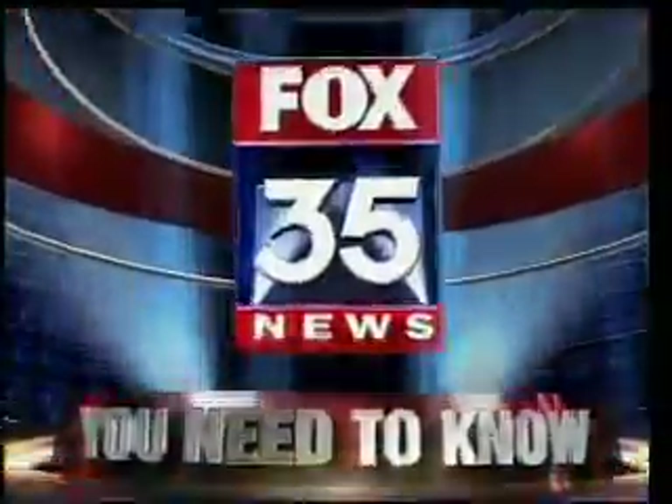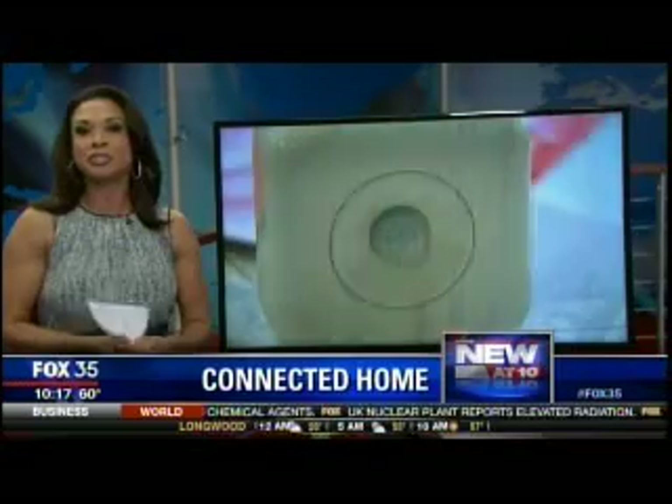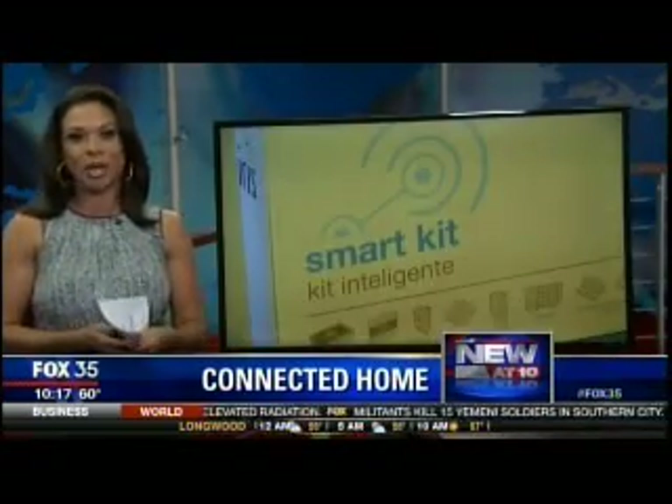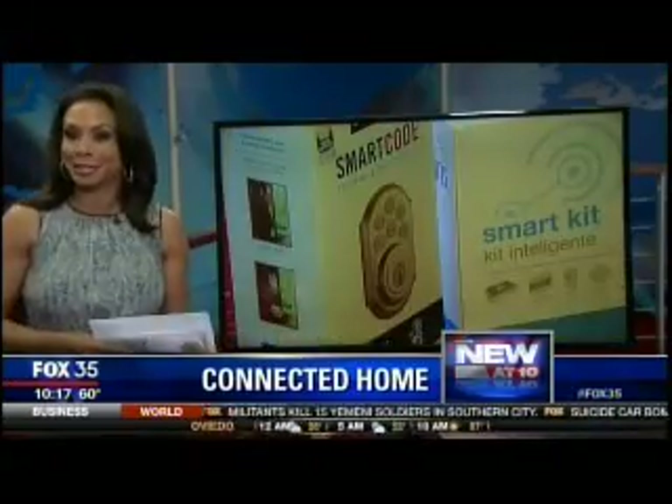It's 10 o'clock. Fox 35 News — you need to know. 10 new at 10: it is where technology and your home collide. How would you like to lock your doors and even turn on your lights all with your smartphone? Fox 35's Tom Johnson takes a look at what goes into having a connected home.